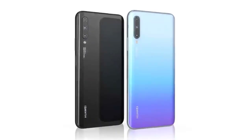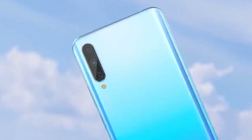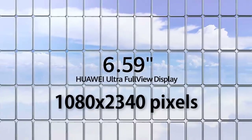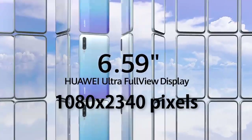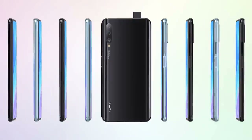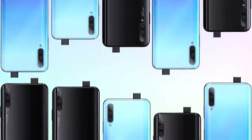This phone was announced in November 2019 and there are a lot of features which stand out. This one is 6.59 inches with a display resolution of 1080 by 2940 pixels, which is FHD+ display with an aspect ratio of 19.5:9. The phone operates on Android 9.0 Pie with EMUI 9.1.